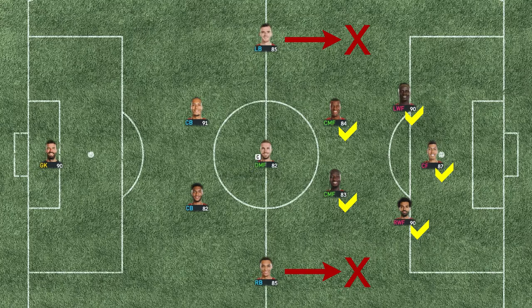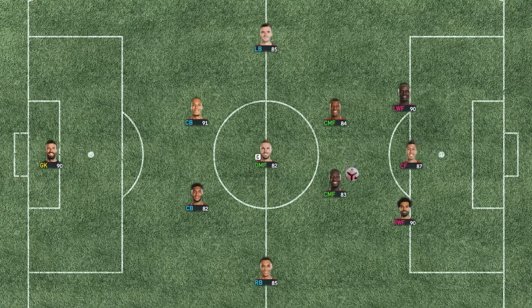The fullback does need to be a bit conservative with the forward run. In this setup, Roberto Firmino, the false nine, will drop down a bit to link up between the two midfielders and the two wingers. In this match, Jordan Henderson's main role is to help cover the back, with not much contribution from him in the offensive department.